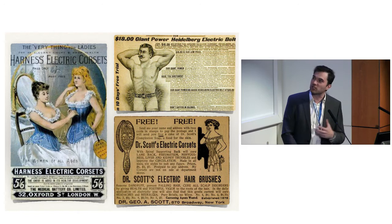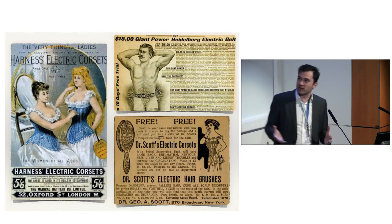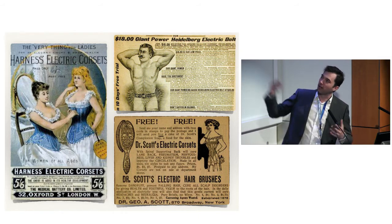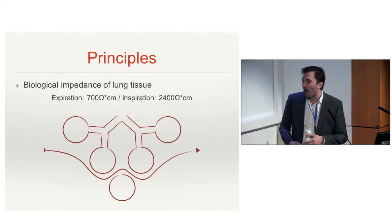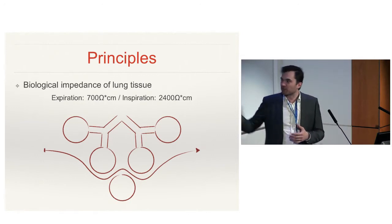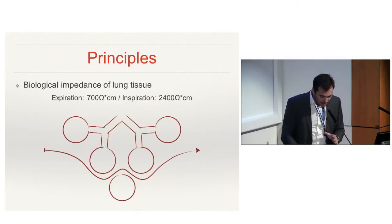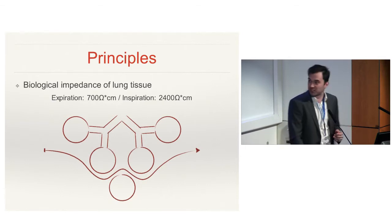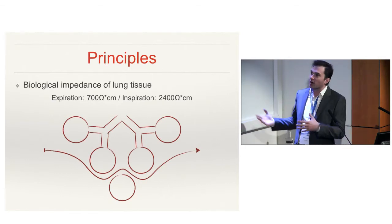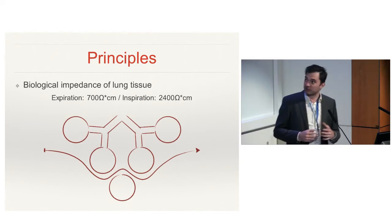We'll start the introduction with some principles on how it works, then move to clinical practice. Basically, electricity changed everything in the early 20th century — it was used to make your waist thinner, help you have some muscle. You can see that the EIT belt is not so far away from those early electrical devices.